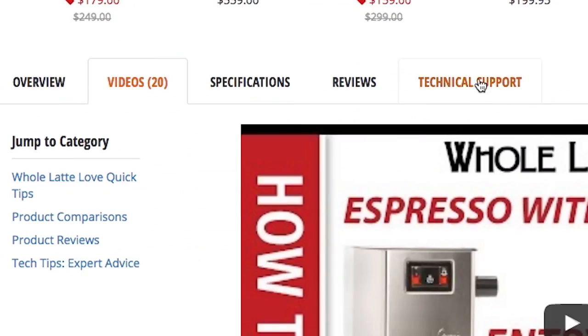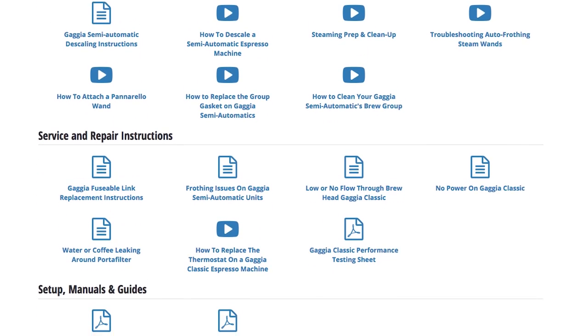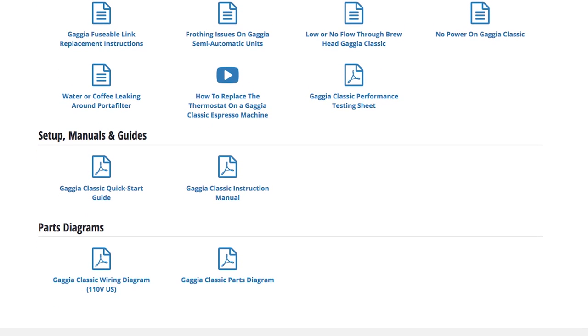Under the technical support tab, you'll find written directions for cleaning and maintenance, service and repair, setup manuals and guides, and even parts diagrams.